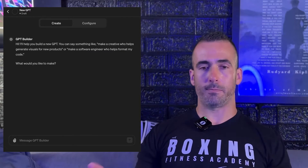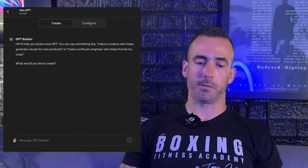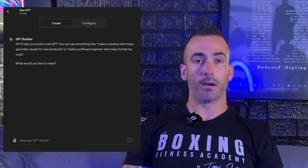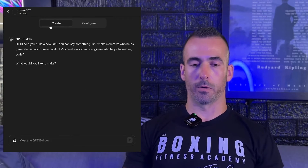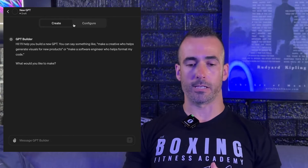Once you're in the new GPT window, it's basically a conversation. There are two ways to build a custom GPT: the first is with the conversation in the 'Create' tab on the upper left, and the second is the 'Configure' side if you want to dictate how you want it to go. We're going to do a combination of both. This conversation is essentially you coaching ChatGPT to produce what you want. ChatGPT is going to ask you what you want to make.